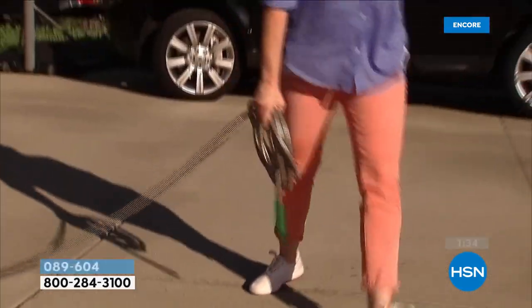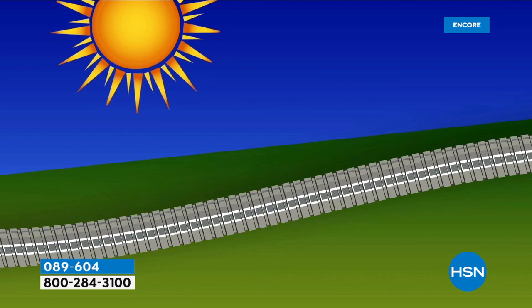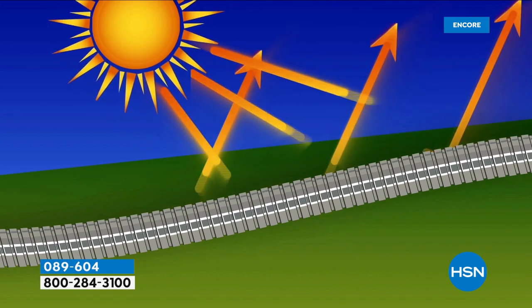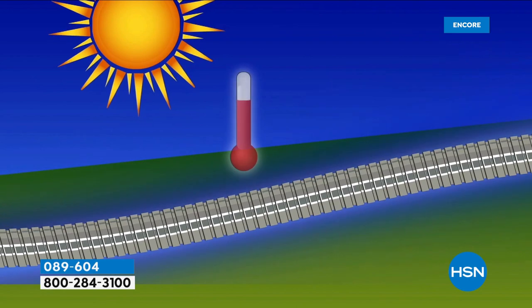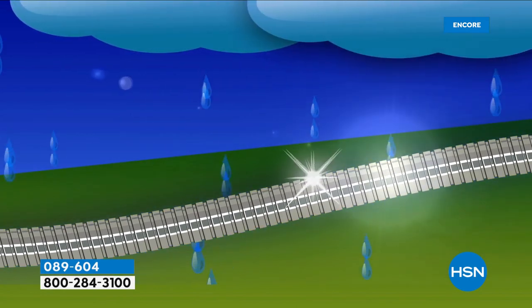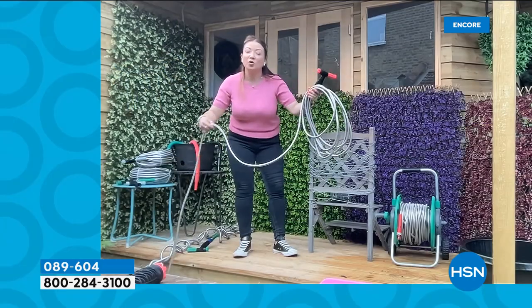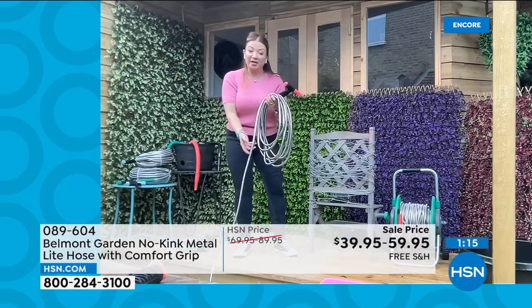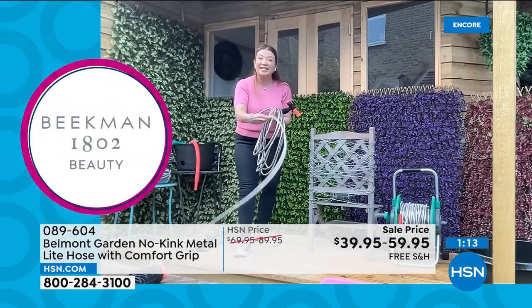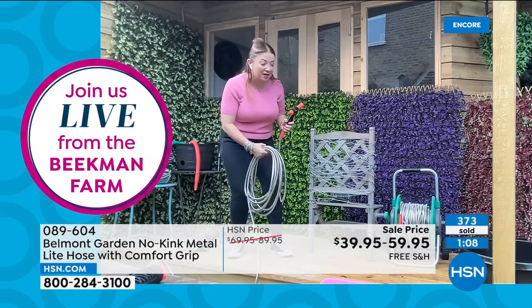Ours have UV resistance so they bounce off the sun's rays and stay cool to the touch. They're corrosion resistant, puncture resistant, and lightweight — 75-foot weighs just over six pounds, 100-foot just over eight, and 125-foot at 10 pounds. What other hose is going to be that lightweight and that flexible? This is a hose built to last for years — super flexible, so lightweight, so easy to use. And that's what Belmont want to do: give you something that makes your life easy in the garden.